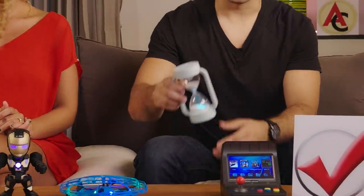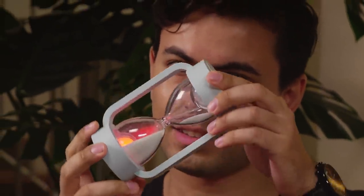Next up is this really cool LED hourglass lamp. Now you have no excuse to be late ever again.